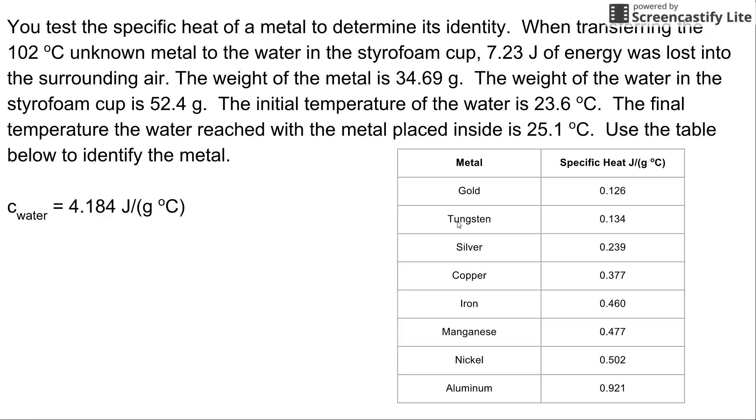We're going to look at the first law of thermodynamics through the lens of our identification of an unknown metal lab. Here is a problem — we'll read through it and then go step by step on how to solve it.